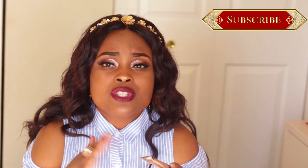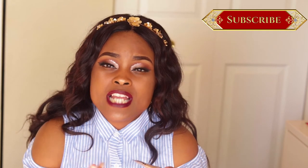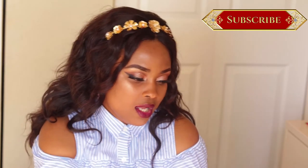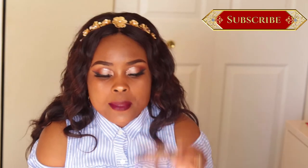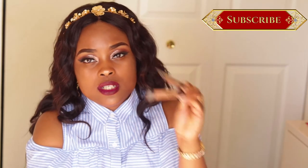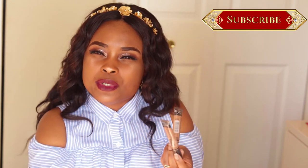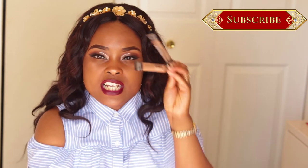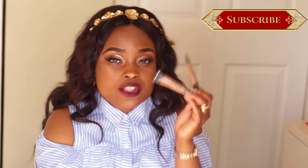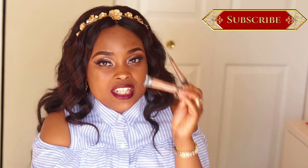After my foundation, I like to highlight and contour. Highlighting and contouring is not something you must do — it's something you can do to enhance your look. If you're a beginner, I'd stick to just doing the basic foundation and then moving on to setting your face with a regular powder. But if you're in a more advanced stage and interested in highlighting and contouring, you want to do that after your foundation. Concealer is important here too because it helps you highlight, contour, and make those brows look good.